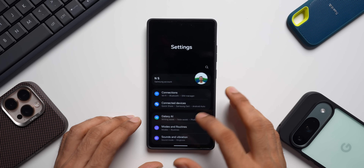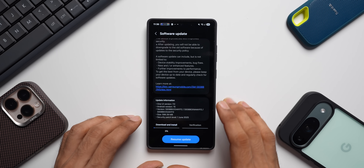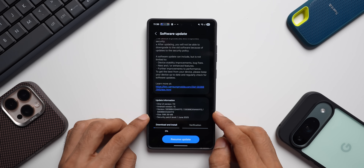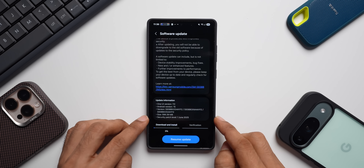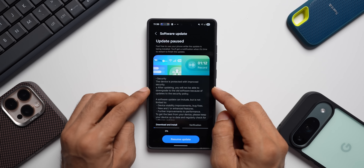Let's go to Settings, tap on Software Update, then Download and Install. The update is right here for the S25 series — the size is 586.39 MB, the version number ends with YF2, and the security patch level is June 1st, 2025.